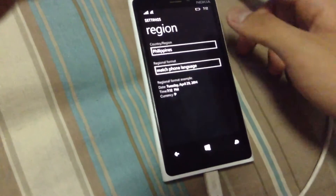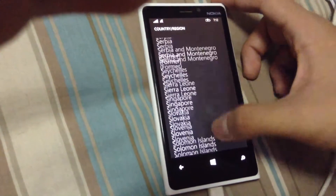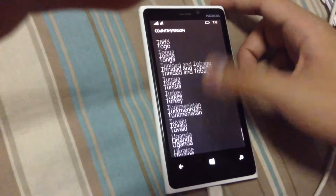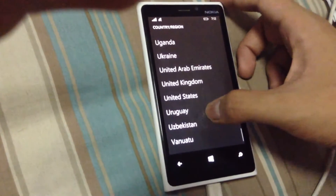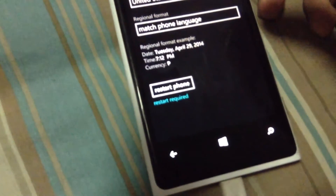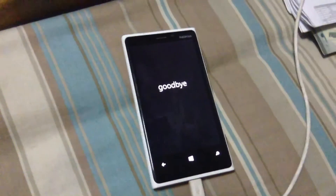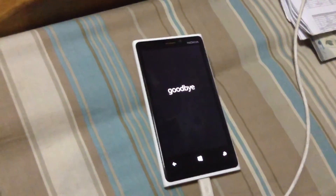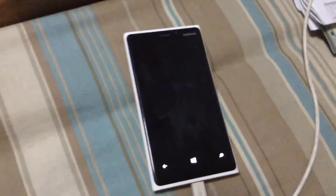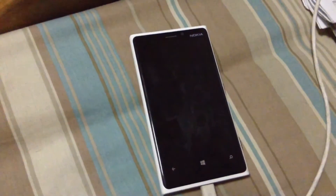So if you are in any kind of region, just go to the United States of America. Here we are and it will require you to restart the phone. So we are going to be restarting the phone and wait for the Nokia to restart.